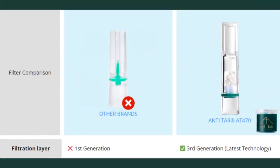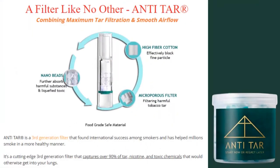So, what is Anti-Tar? Anti-Tar is a brand of filters for plastic cigarettes. Most cigarettes have cellulose-based filters that barely filter out 30% of the tar in the smoke. A third-generation Anti-Tar plastic filter can prevent the nasty tar and cigarette smoke from entering the lungs. Besides tar, it also filters out other toxic substances, such as nicotine.